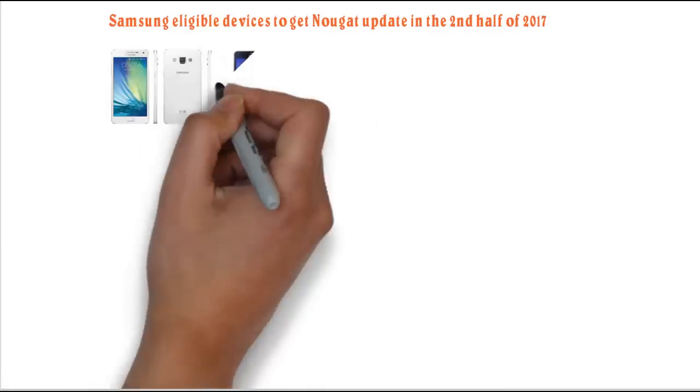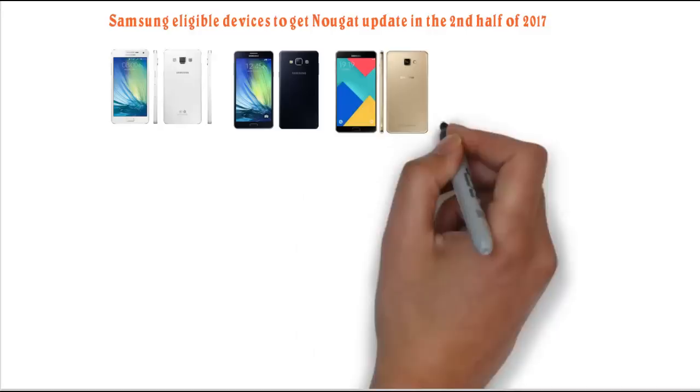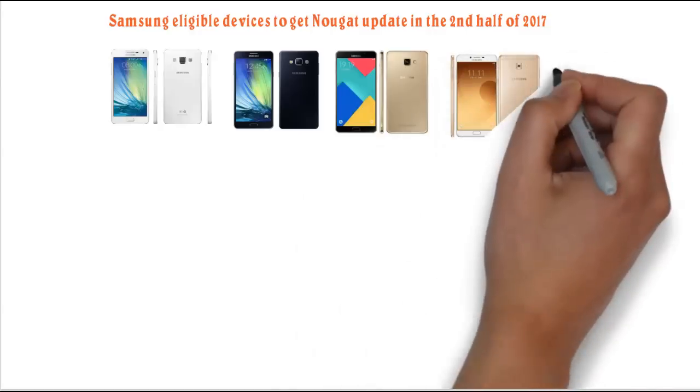Samsung Galaxy A5, Samsung Galaxy A7, Samsung Galaxy A9, Samsung Galaxy C9 Pro.